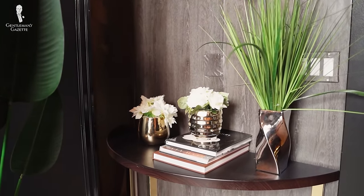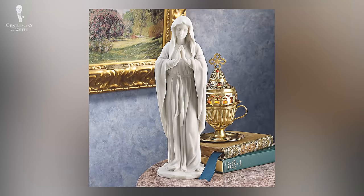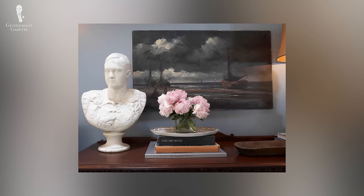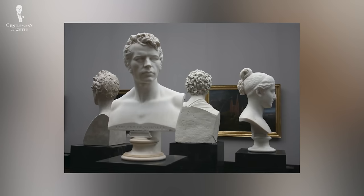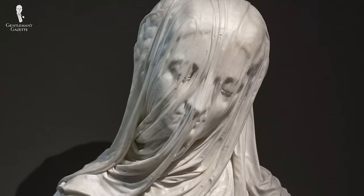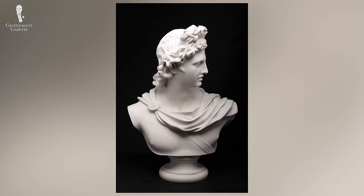Any kind of sculpture, from figurines to statuettes, will look good on any type of tabletop, but busts are standout items that will really attract attention. Contrary to what you might assume, they can be found for fairly reasonable prices at antique shops or vintage stores. Copies of famous works of art are also a good option if you enjoy the original pieces. Most busts are intended to be viewed from the front, so keep this in mind when selecting your location.